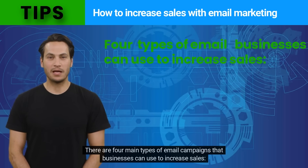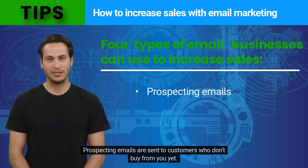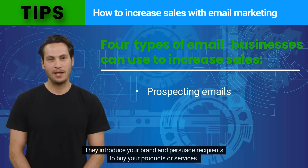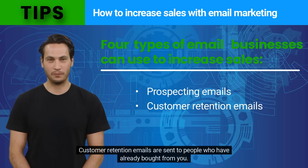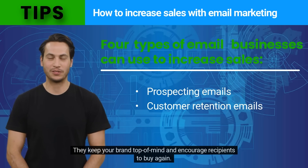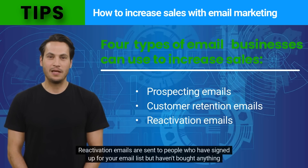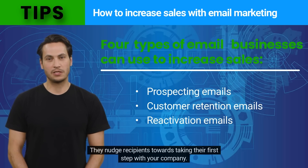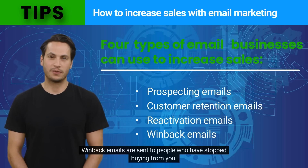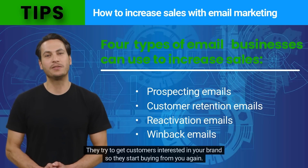There are four main types of email campaigns that businesses can use to increase sales. Prospecting emails are sent to customers who don't buy from you yet — they introduce your brand and persuade recipients to buy your products or services. Customer retention emails are sent to people who have already bought from you, keeping your brand top of mind and encouraging repeat purchases. Reactivation emails are sent to people who signed up but haven't bought anything yet, nudging them towards their first purchase. Win-back emails are sent to people who have stopped buying from you, aiming to get them interested again.